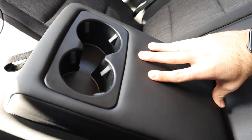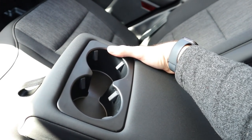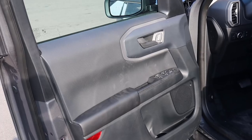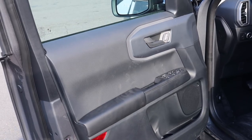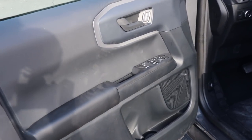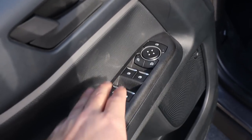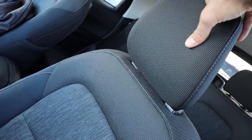There are a couple of vents back here and a USB at the bottom, which is pretty normal. The armrest pulls down to reveal cup holders — it's cool that they added padding there. The front door panel is identical to the rear, so you still get padding. You've got all your window controls, mirror controls, and door lock — all pretty normal setup.